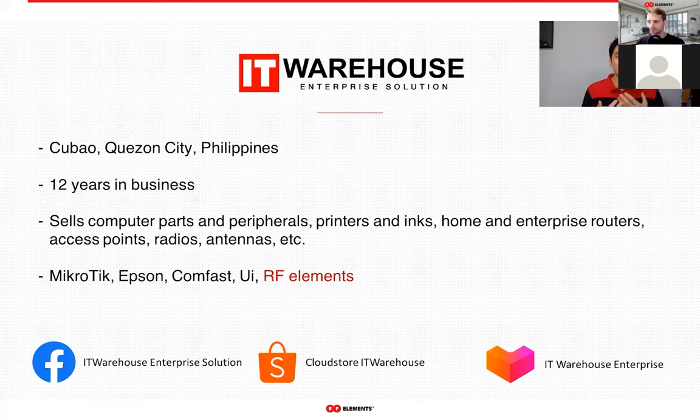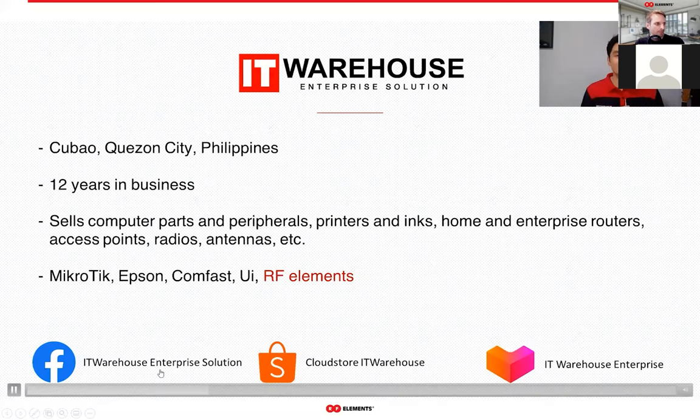We carry a wide range of products from computer peripherals to printers and inks, routers, access points, radios, and antennas. We're a recognized distributor of various brands from Microtech to Epson, and we are the first Philippine distributor of RF Elements.